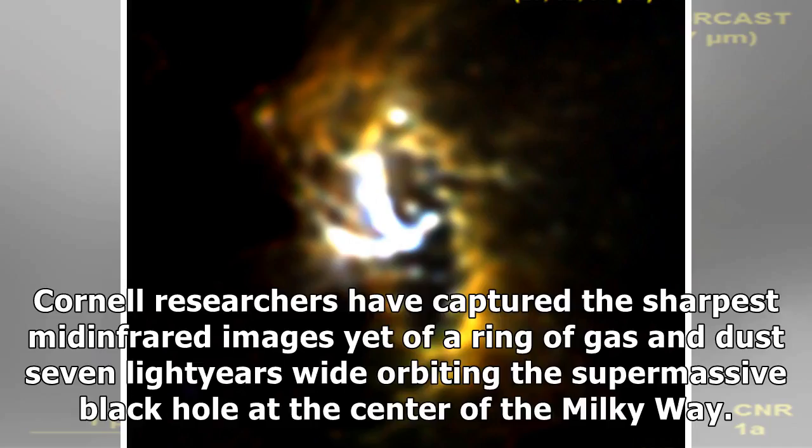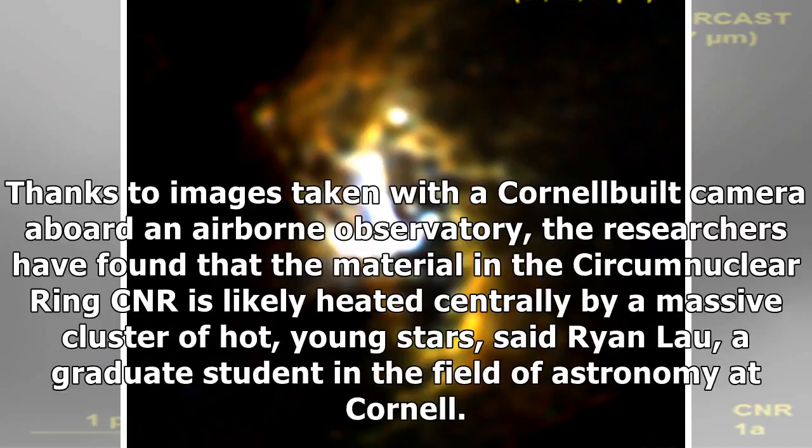Cornell researchers have captured the sharpest mid-infrared images yet of a ring of gas and dust seven light-years wide, orbiting the supermassive black hole at the center of the Milky Way. Thanks to images taken with a Cornell-built camera aboard an airborne observatory, the researchers have found that the material in the circumnuclear ring, or CNR, is likely heated centrally by a massive cluster of hot, young stars, said Ryan Lau, a graduate student in astronomy at Cornell.